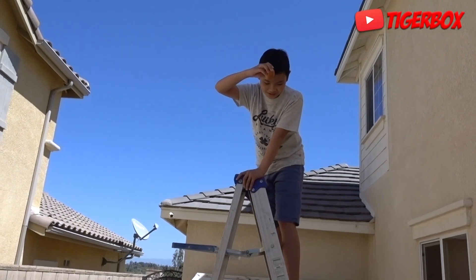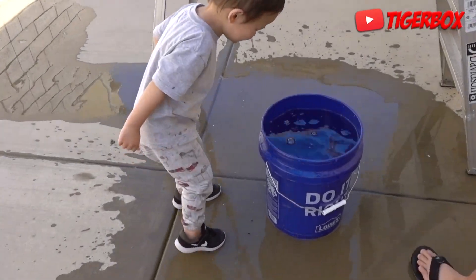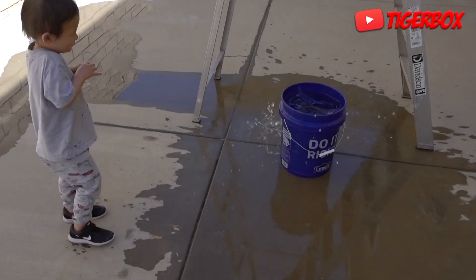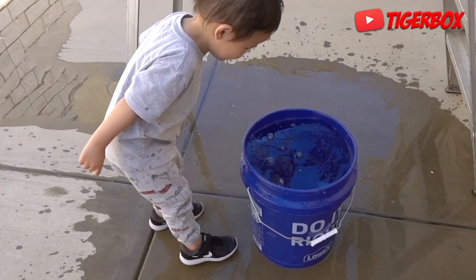Five, four, three, two, one. Oh, hit the side, huh? Two, one. Oh, hit the side, huh?